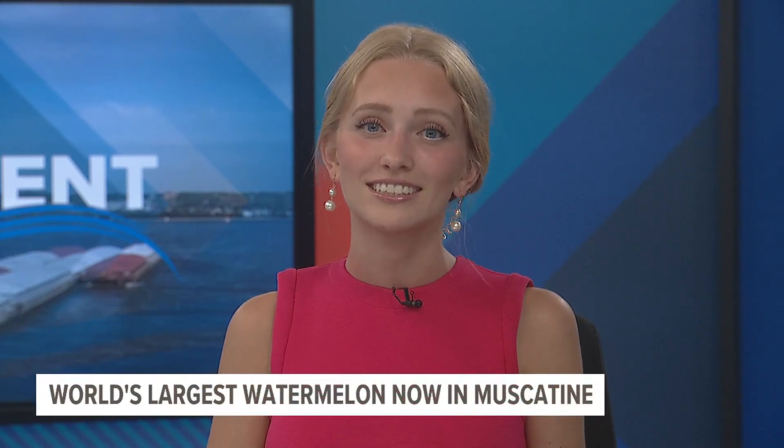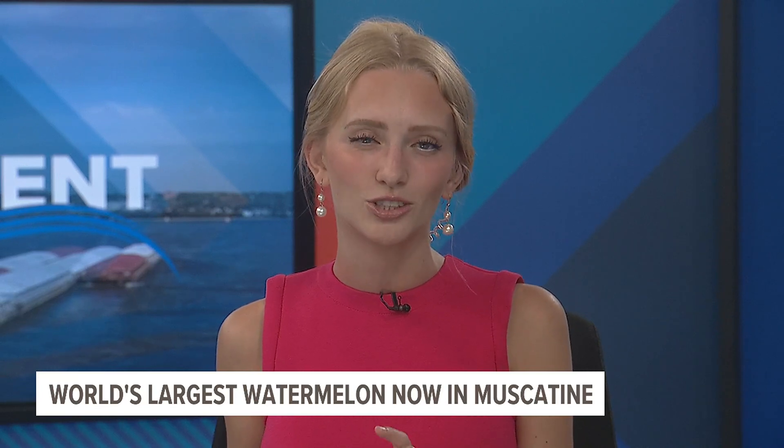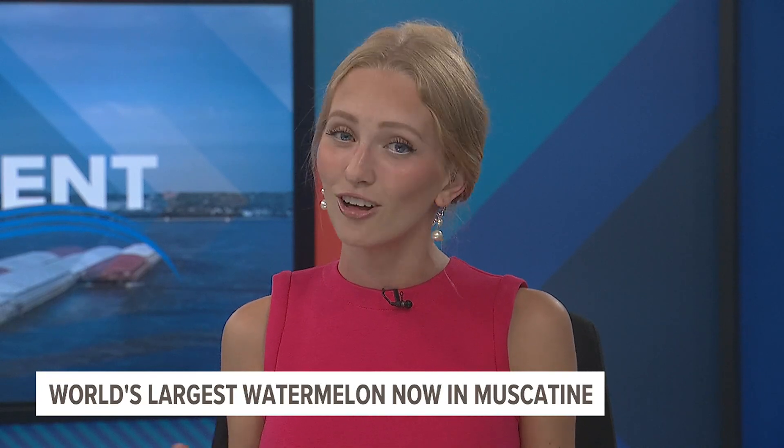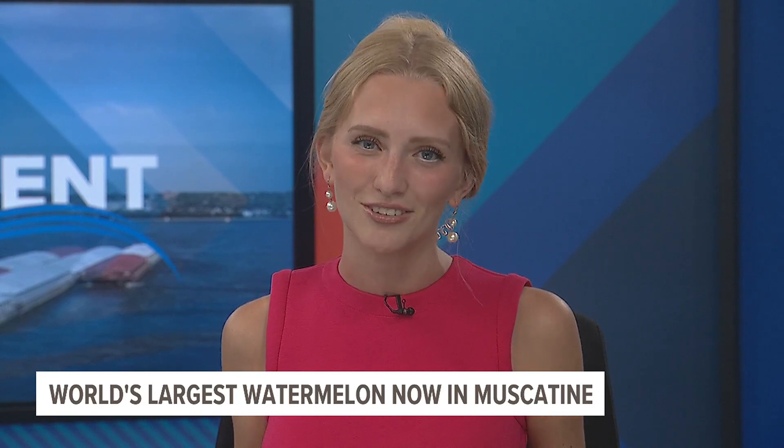Well, thank you for being with us here today. We'll hear more about this story later, because that's not all we had on this watermelon. Not only did we document its entire journey to the riverfront, we also sent up the News 8 drone and put a camera on the train car carrying it. We'll have all that footage as well as our full story on the melon coming up in less than an hour on News 8 at 5.